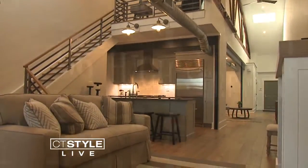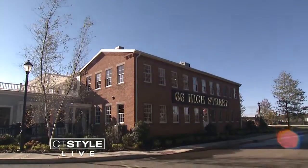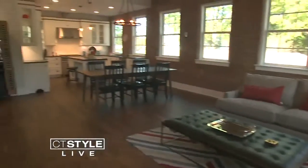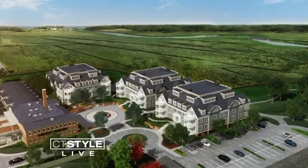If you love high-end loft style living, the residences at 66 High Street in Guilford is the perfect place for you. We've transformed this mill building into 15 beautiful, luxurious residences. We also have three new buildings that are being constructed.